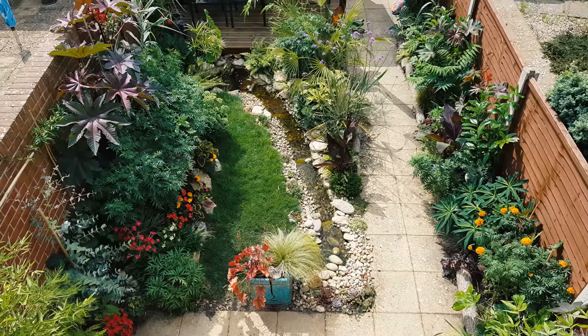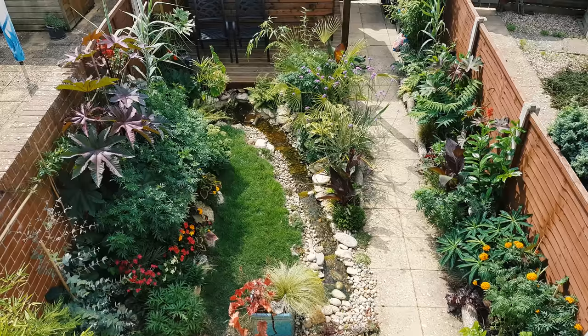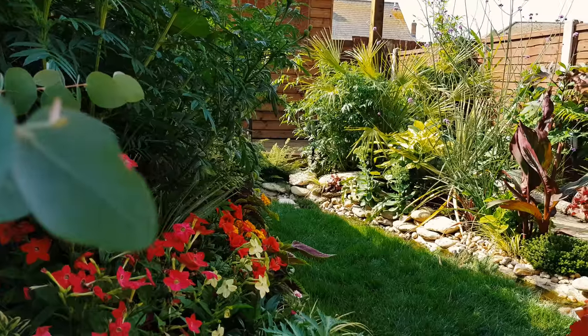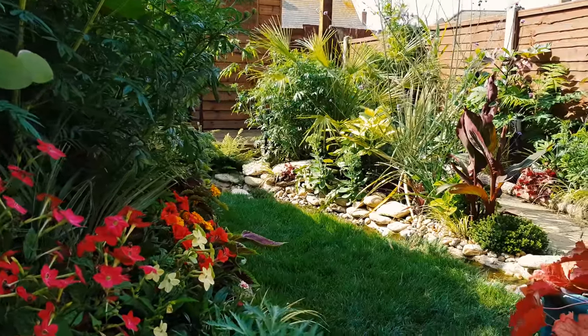Welcome to the jungle! Using hardy exotic plants such as palms and bamboos, and building a stream, has helped me achieve a jungly tiny tropical garden look in a very short space of time.